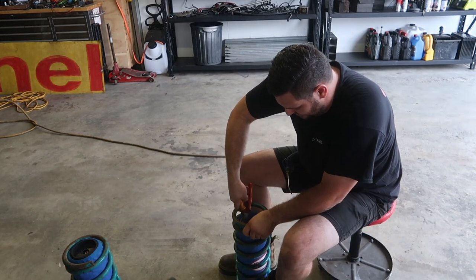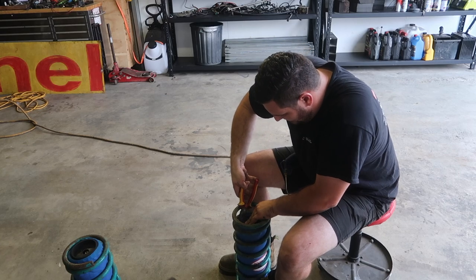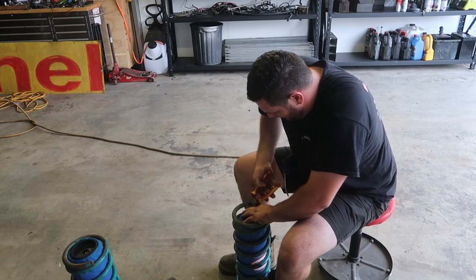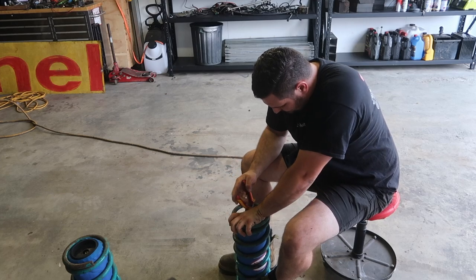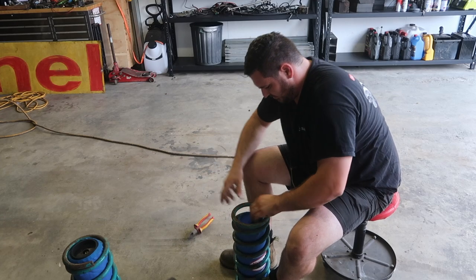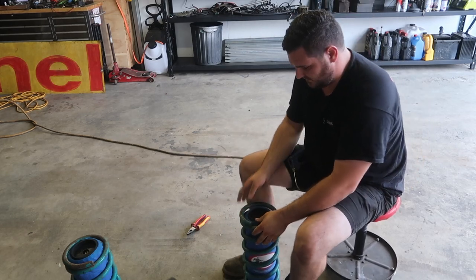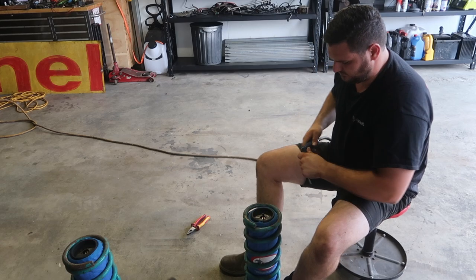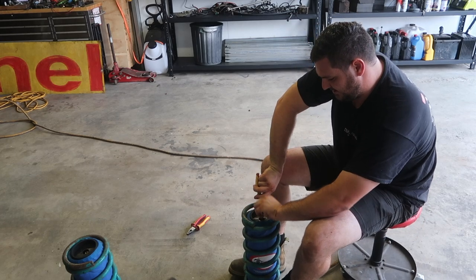Just going to grab these and help this up just a little bit, because it's very difficult to grab hold of with my hand. And again, push down a little and pull off.